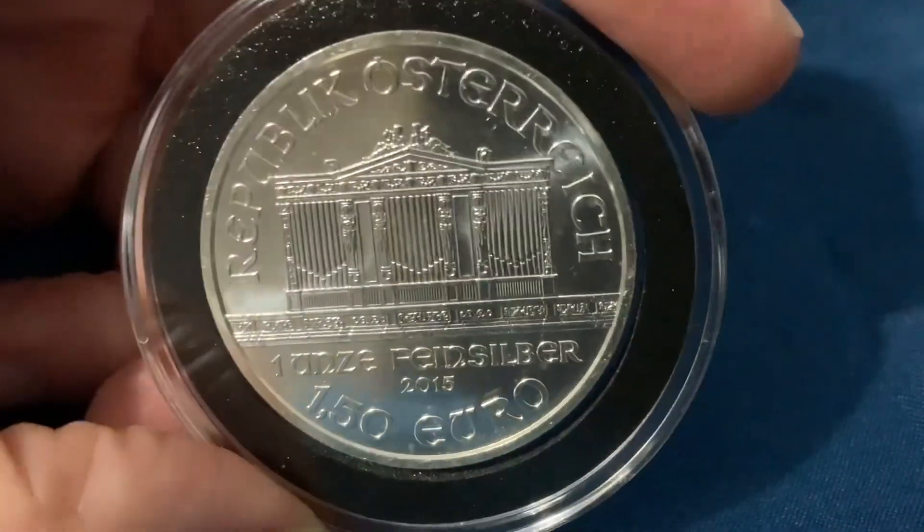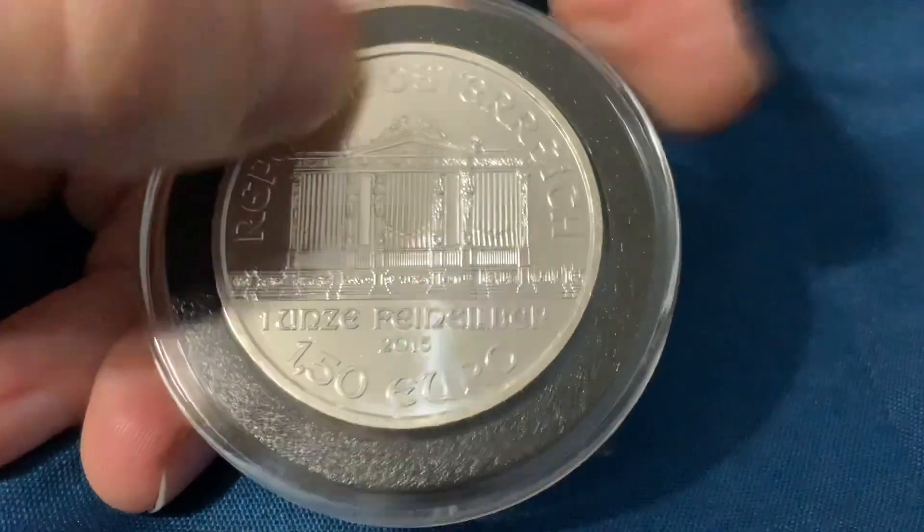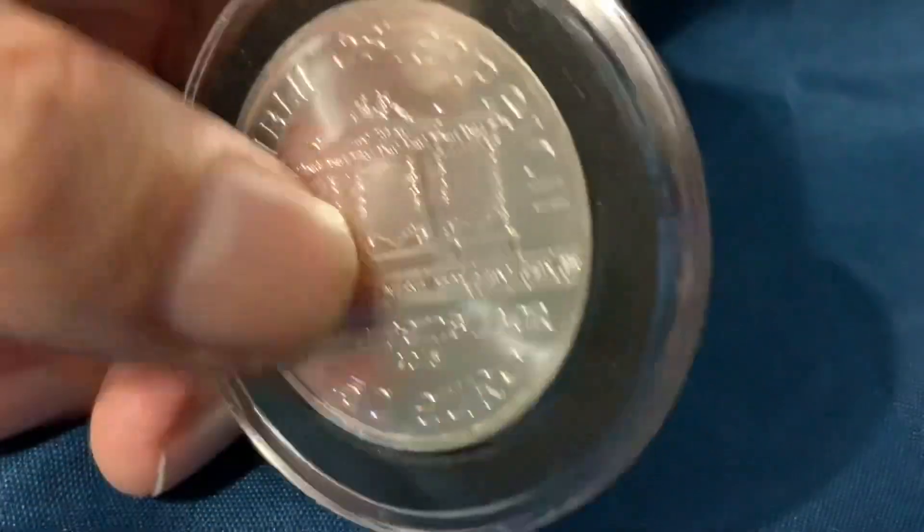There is something missing from this thing before I mention the two reasons why I bought it — and that is you can't see the edge. So we're going to take it out of the capsule. I'm going to show you the edge.